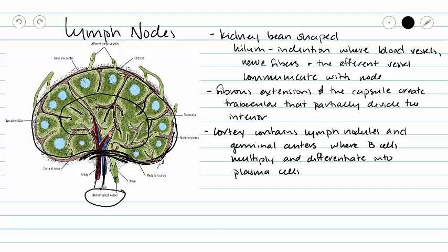We can divide our lymph node up by the outside and the inside of the lymph node. The outside is always called the cortex. And our cortex is going to be filled with lymph nodules and germinal centers where our B cells are going to divide and differentiate into plasma cells.